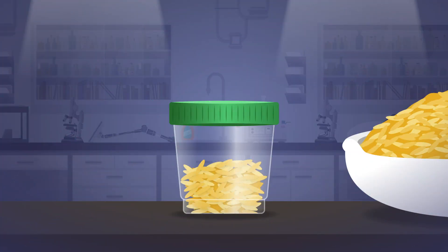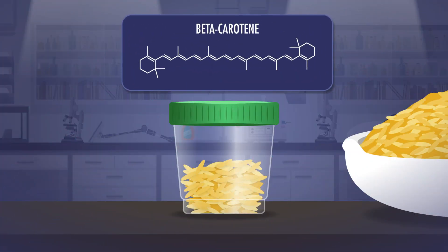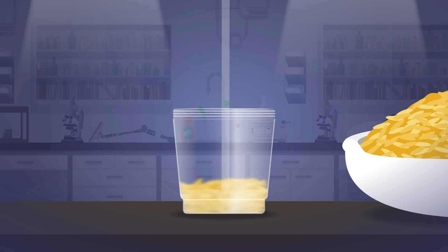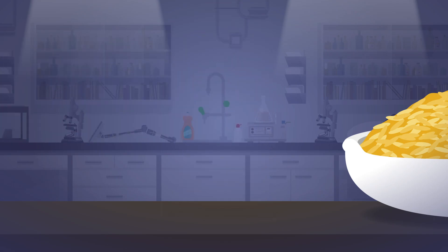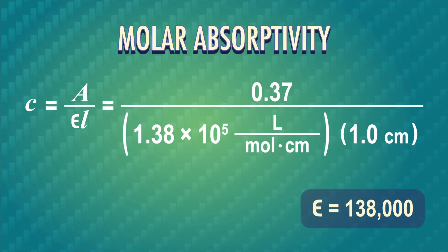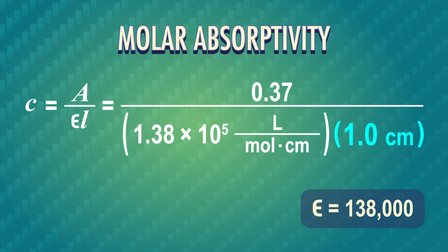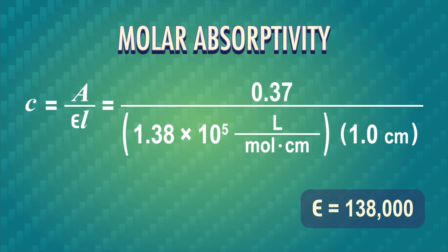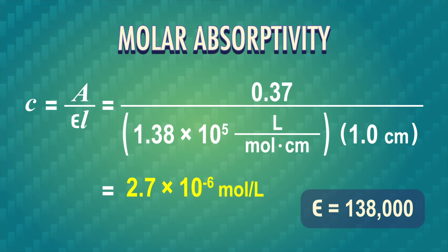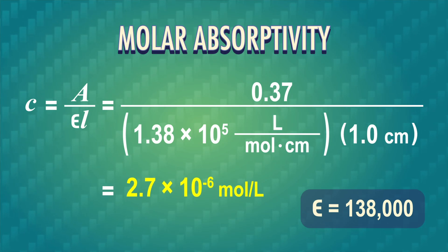For example, let's go back to golden rice. Say we have a sample and we'd like to measure how much beta-carotene it has using UV spectroscopy, because beta-carotene is a conjugated molecule. So we mush up the rice, use a specific volume of organic solvent to extract the beta-carotene, and pop this liquid sample into our spectrophotometer. Beta-carotene has a molar absorptivity of 138,000. The path length of the cell is 1.0 centimeters, and we measured the UV absorbance as 0.37, so the concentration is 2.7 × 10⁻⁶ moles per liter.